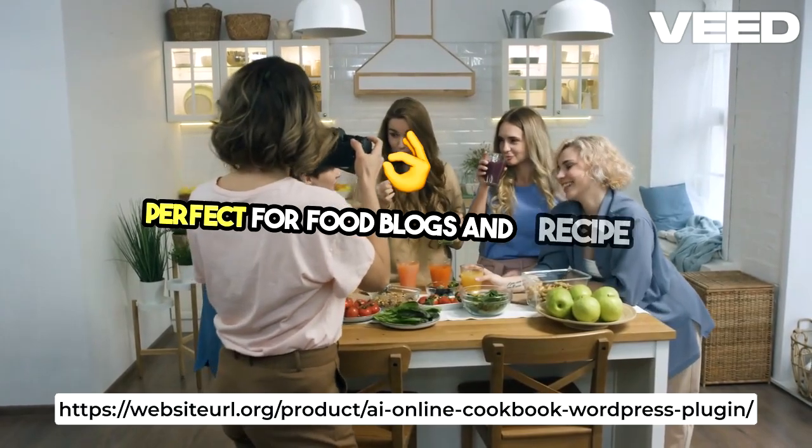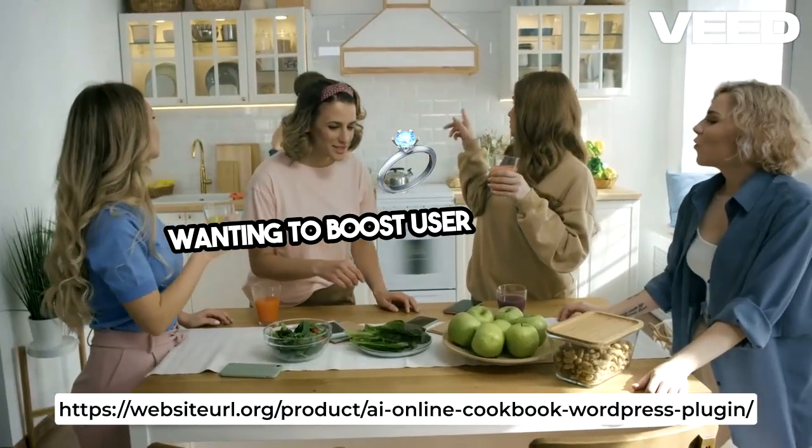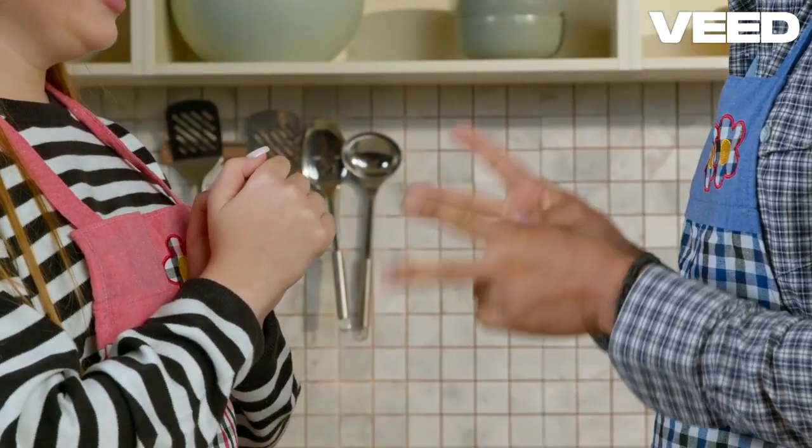Perfect for food blogs and recipe sites wanting to boost user engagement with dynamic AI-powered content.